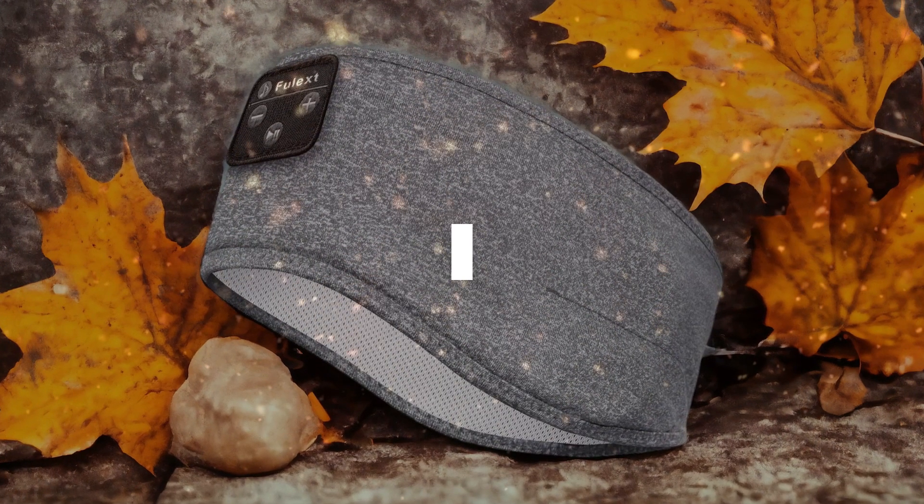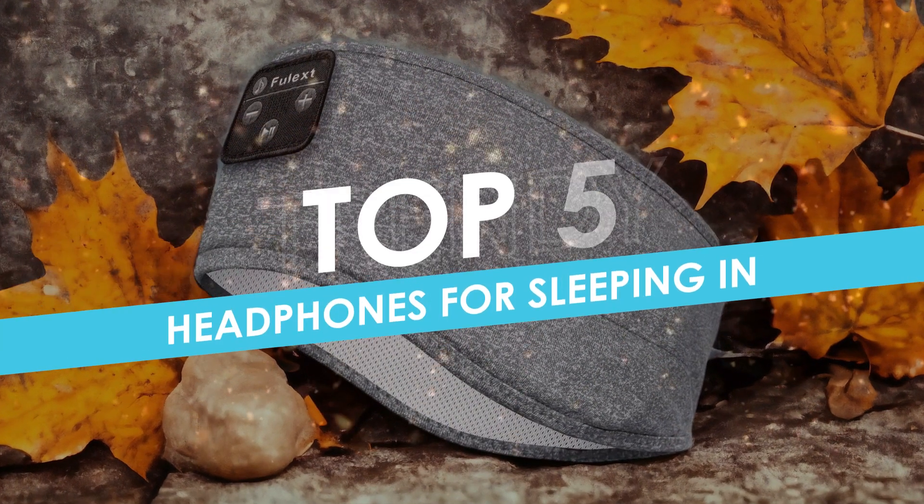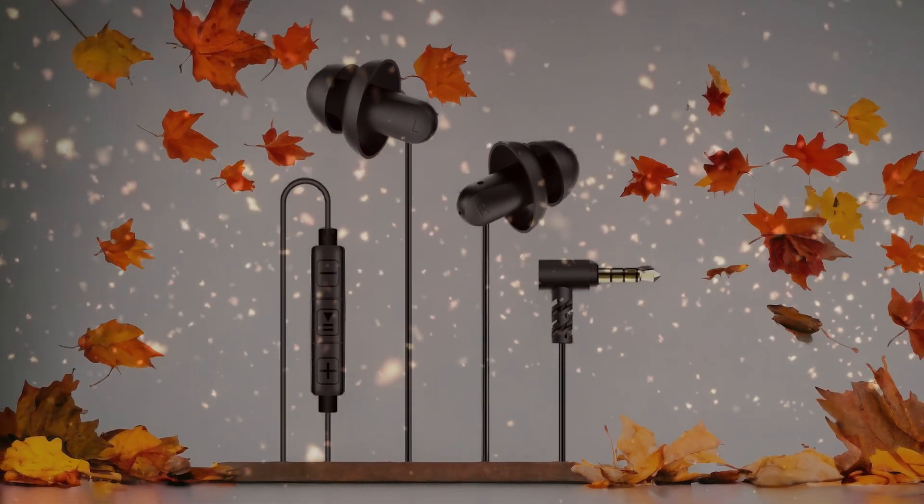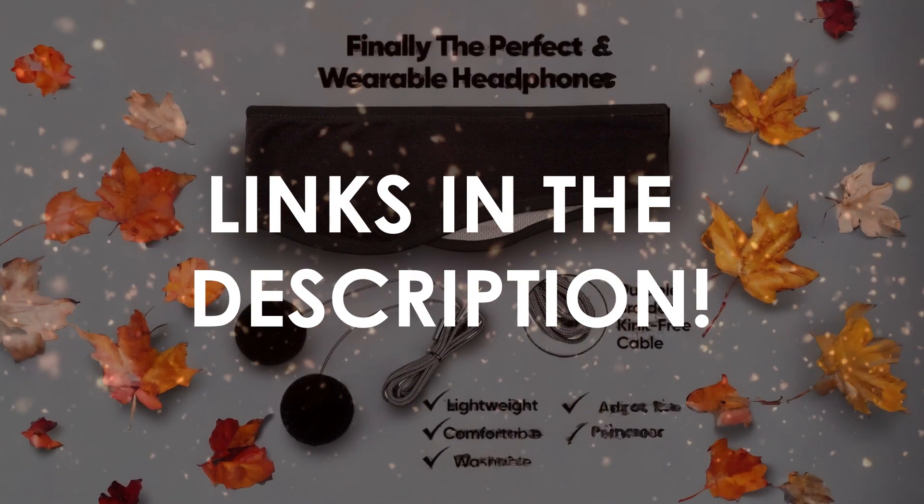In this video, I will help you find the best headphones for sleeping in in 2024. Links to all the products we mention in this video will be listed in the description. Let's get started.